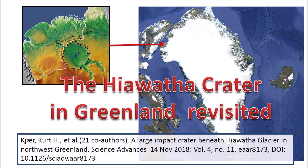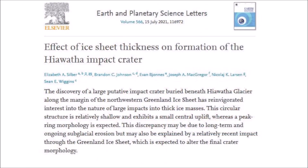This video reports on a paper published in July 2021 that used computer modeling to determine the effect of ice sheet thickness on the formation of the Hiawatha Crater. The abstract of the paper by Elizabeth Silver and five co-authors says: the discovery of a large putative impact crater buried beneath Hiawatha Glacier along the margin of the northwestern Greenland Ice Sheet has reinvigorated interest into the nature of large impacts into thick ice masses. This circular structure is relatively shallow and exhibits small central uplift, whereas a pickering morphology is expected. This discrepancy may be due to long-term and ongoing subglacial erosion, but may also be explained by a relatively recent impact through the Greenland Ice Sheet, which is expected to alter the final crater morphology.